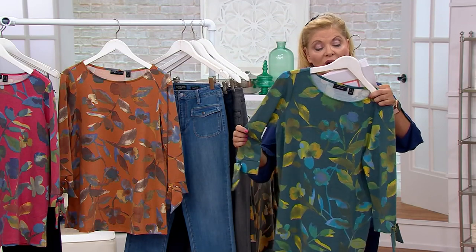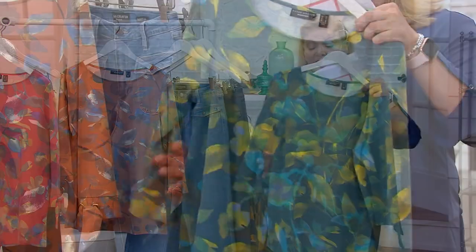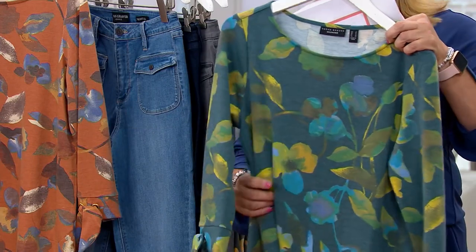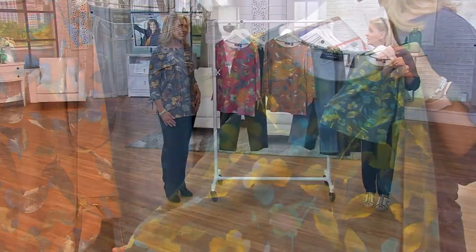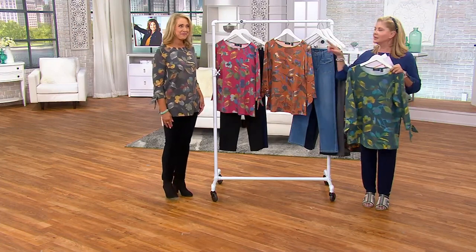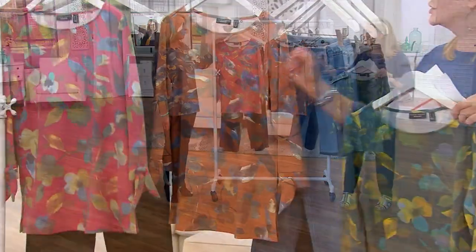This one is called Jade and Lime — you can see how very pretty it is, with pretty blues in there too. Mary Beth bought this one because of her blue eyes, and with blue eyes you should definitely go for it.